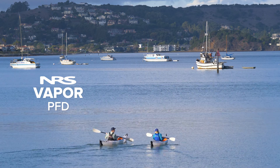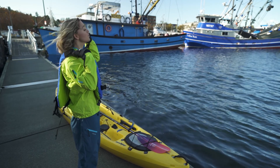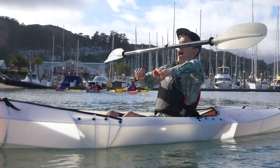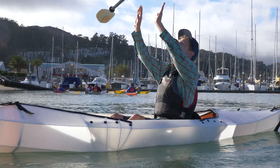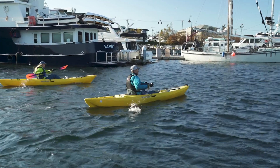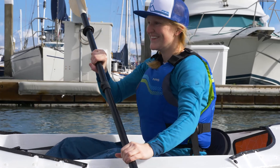Families looking to outfit the entire crew or beginner boaters on a budget will love the low-profile NRS Vapor PFD. With an easy side entry design, simple lines, and minimal features, the Vapor gives paddlers all the feels and none of the frills. The Vapor has an effortless fit around the torso with a six panel design to keep you comfortable until you work up the nerve to jump in the water.